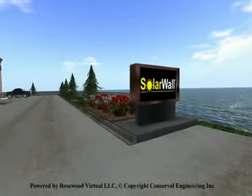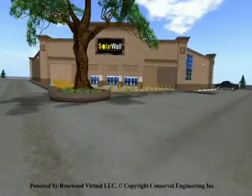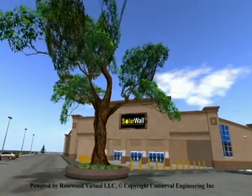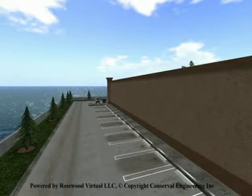Welcome to Solowall by Conserveall Engineering. Solowall is a solar thermal technology used to heat the ventilation or process heat air for commercial, industrial, or institutional buildings.